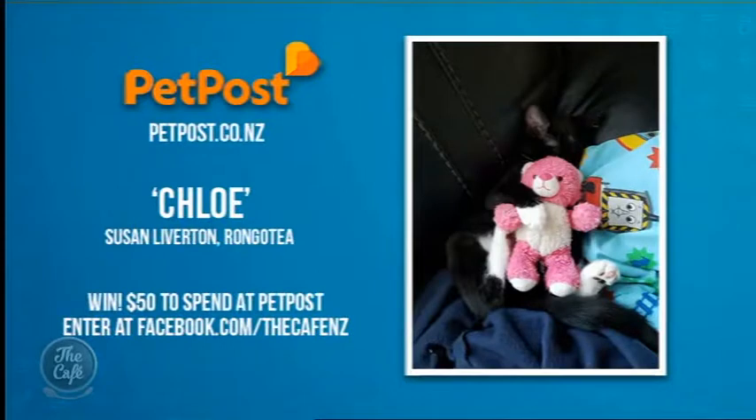That's great advice, Alex. The first thing is: if you think your animal is suffering from arthritis, take them into the vet, get them x-rayed and see if that is the case. Alleviate pain — that's what we're here for. Thank you so much. And now to our pet of the week: congratulations to Chloe and her teddy. A $50 voucher to spend at petpost.co.nz is on its way to owner Susan Liverton from Rommatea. If you'd like to enter your pet — any type of pet — just upload a pic onto our Facebook page.